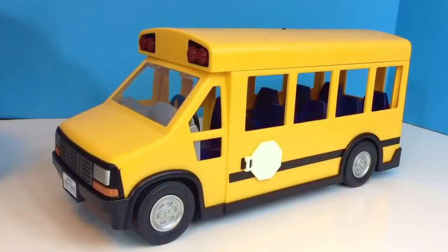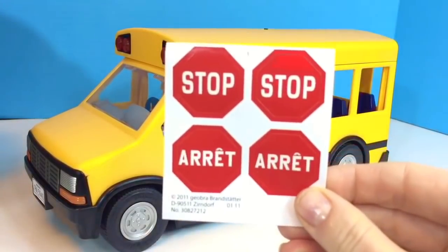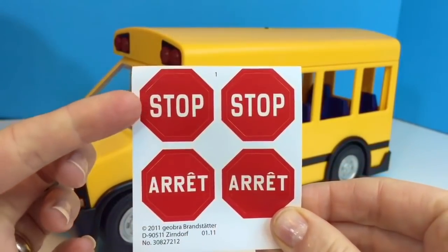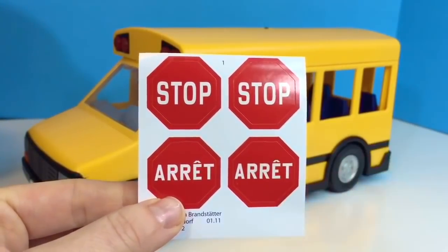Before we can put some toys on the bus, we need to add a few missing stickers. Do you know what this is? It's the stop sign so the kids can cross in front of the bus safely. Here are the stickers that came with the bus. There's 'stop' in English or in French, 'arrêt.' We're going to put the English stop signs on the bus.